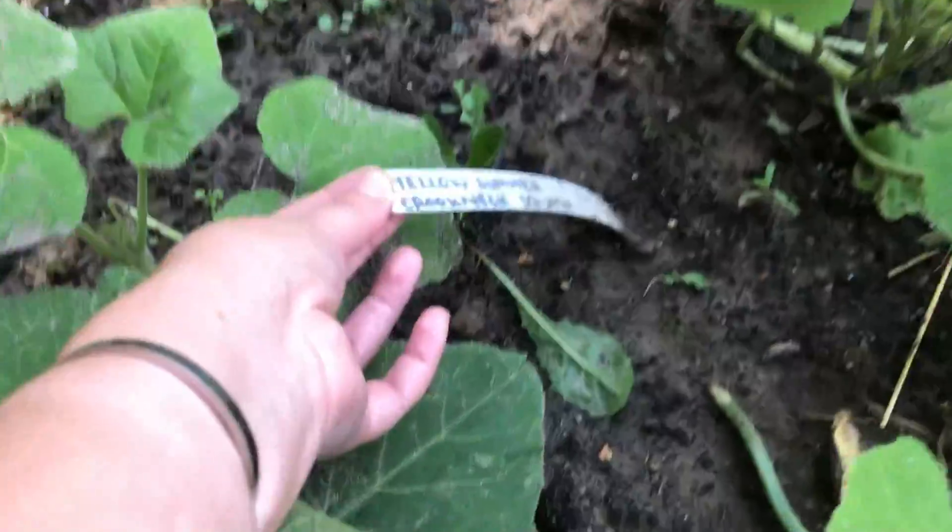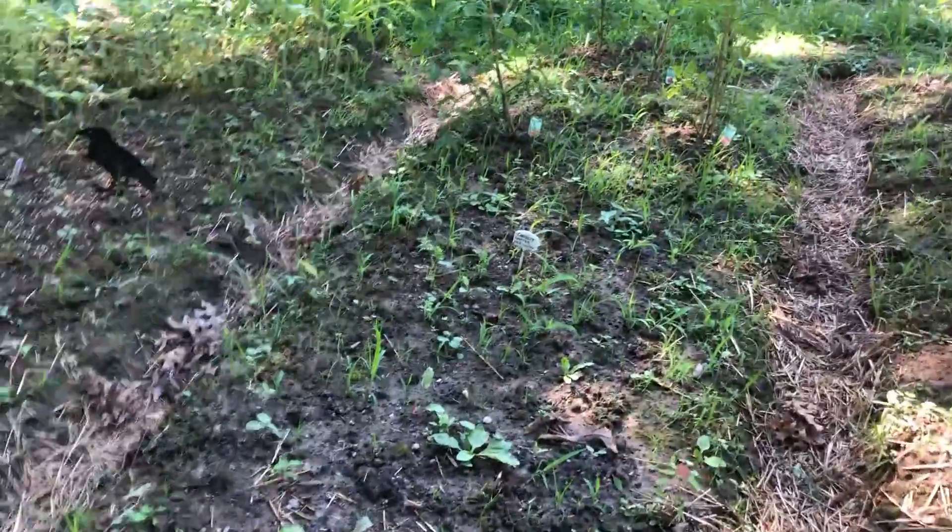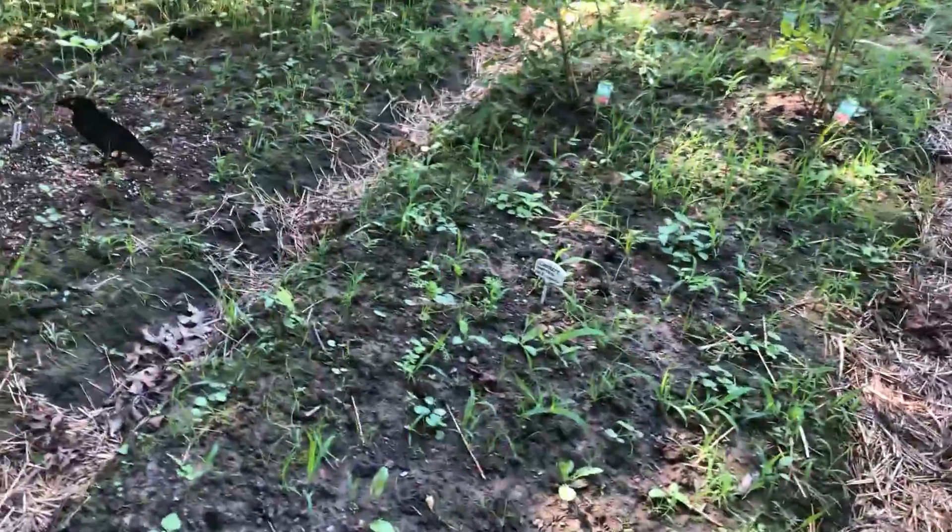Yellow squash over here. We got beets and some carrots. I'm gonna have to weed some of the carrots out because I don't know what the hell's going on over there.